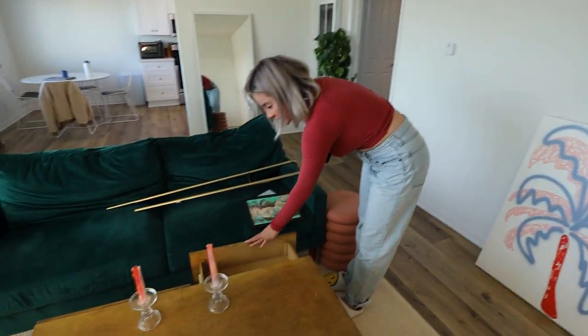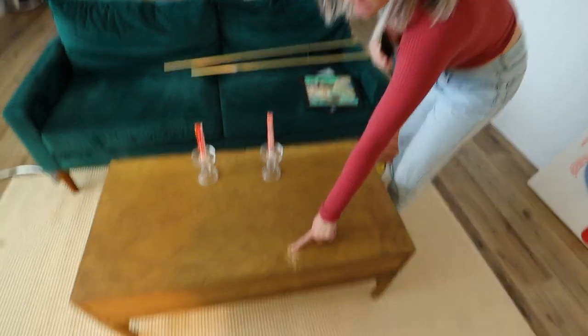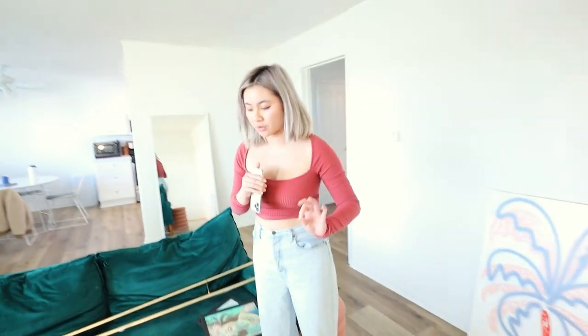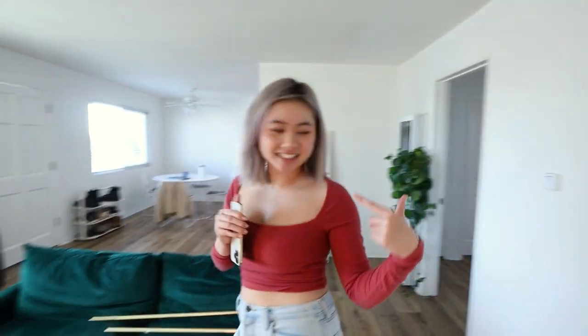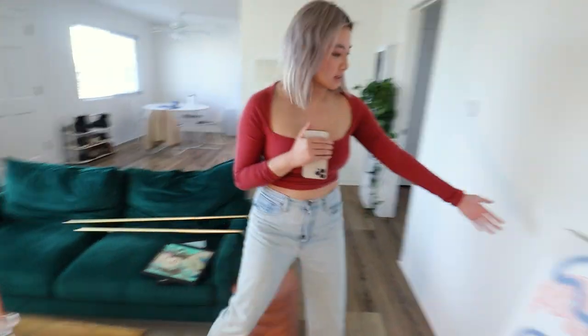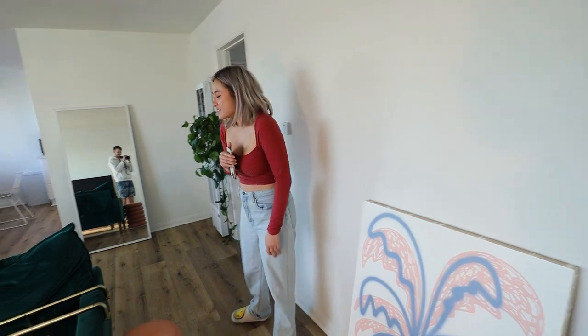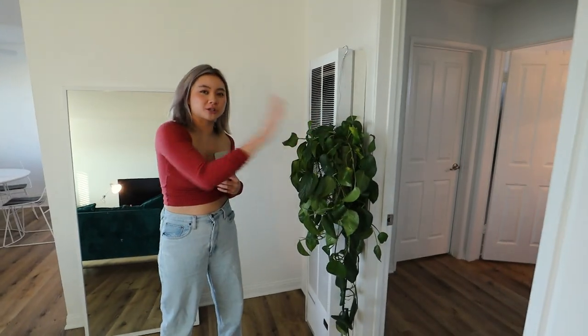This is my coffee table, also from Facebook Marketplace. It got a bit scratched but I'll color over it — it was 60 dollars. We have another side table and some art. I bet you can guess where everything's from. And this is the plant.